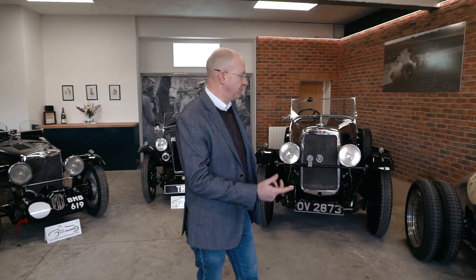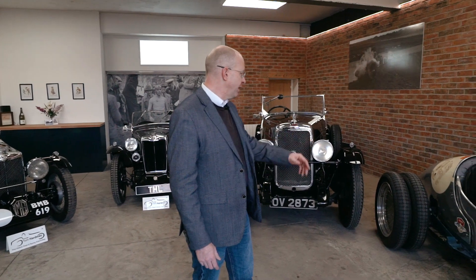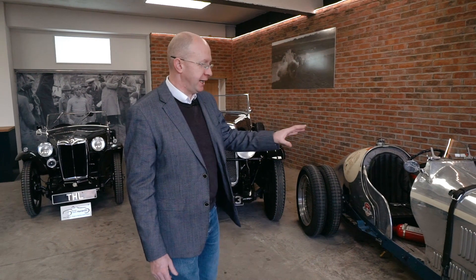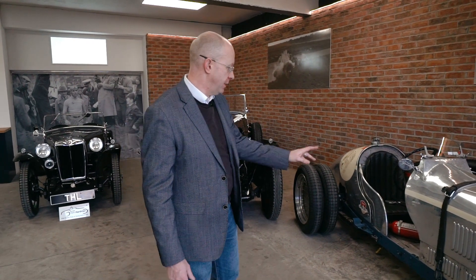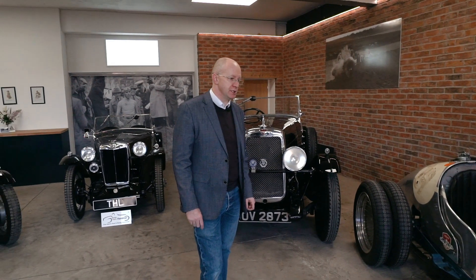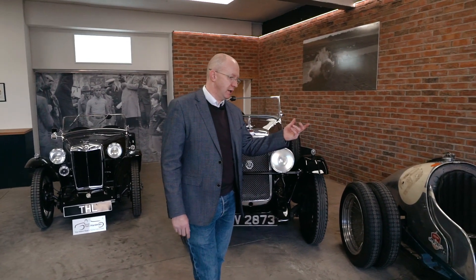We've done many modifications over Michael's ownership — we've beefed up the gearbox, changed the chassis colour to Bellevue Blue. I keep toying with the idea of painting the whole car Bellevue Blue but I haven't quite got the bottle to do it just yet. We've had various development periods on the car and I think it's performing as well, if not better, than it ever has before.